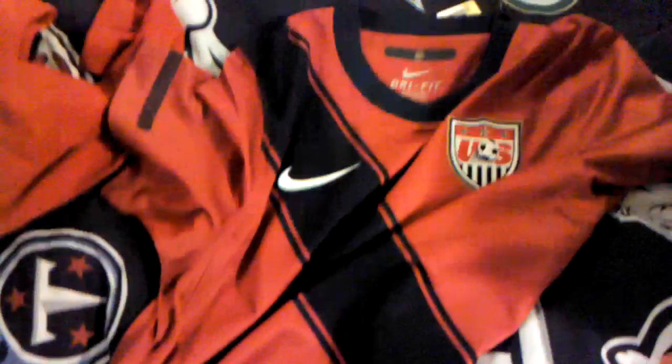Here's my USA home jersey — it's the red one, the newest one that they came out with. And here's some football or soccer socks, whatever you want to call it.